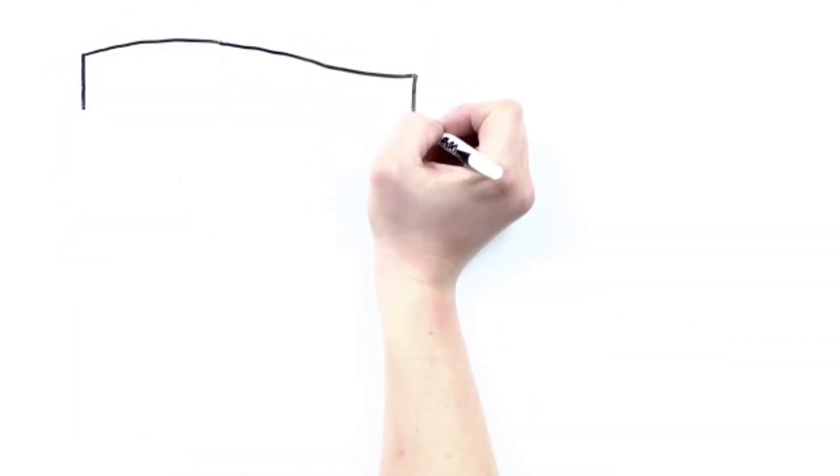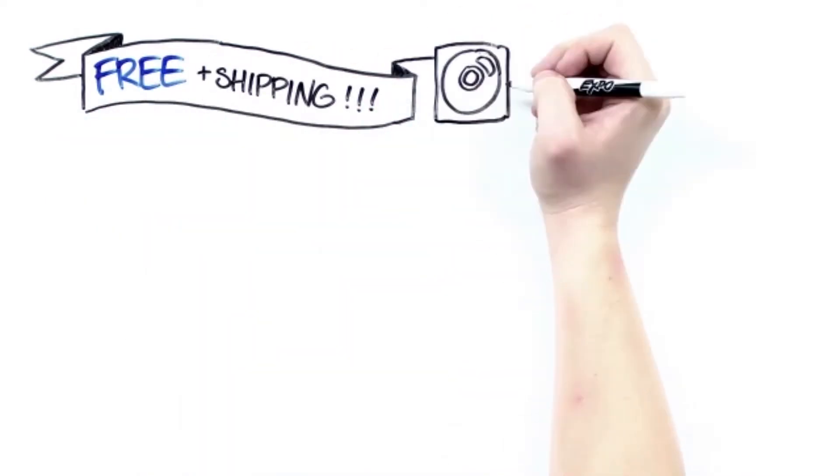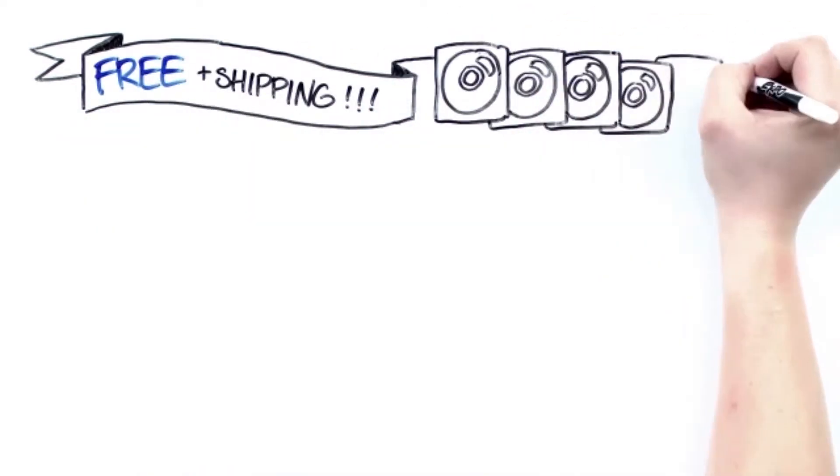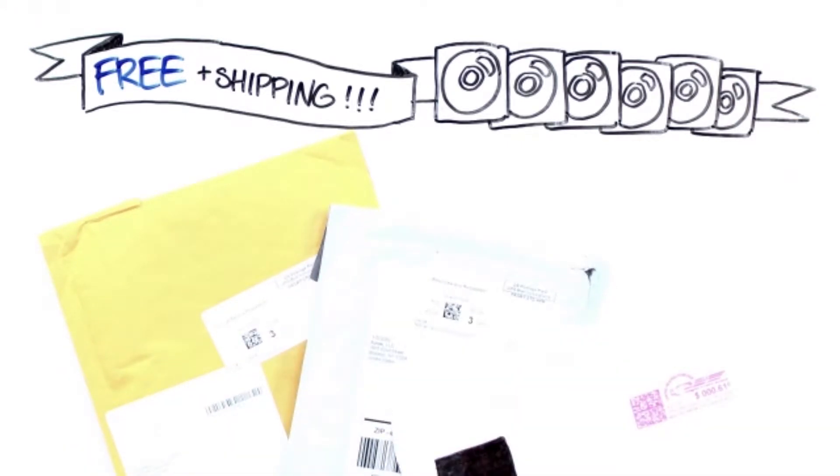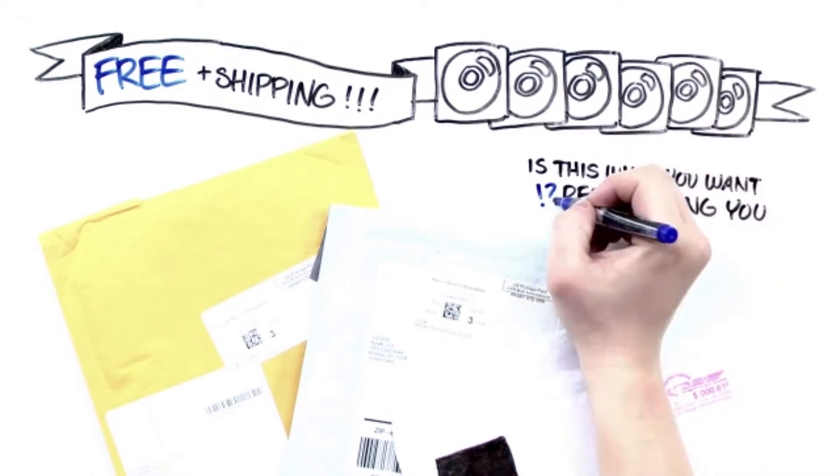Recently, a number of marketers were promoting free-plus-shipping CD offers, so we ordered several to see what people were sending out. Here's what we received. These have to be some of the most plain-jane, ugly mailers I've ever seen in my life. Are you kidding me?